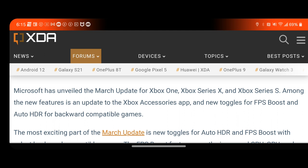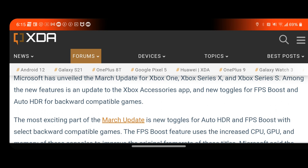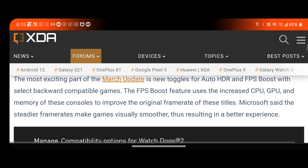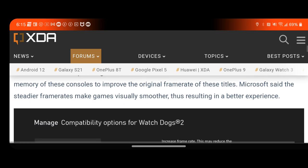Among the new features is an update to the Xbox Accessories app with new toggles for FPS boost and Auto HDR for backward compatible games. With select backward compatible games, the FPS boost feature uses the CPU, GPU, and memory of these consoles to improve the original frame rates of these titles. Microsoft said the steadier frame rates make games visually smoother, resulting in a better experience.